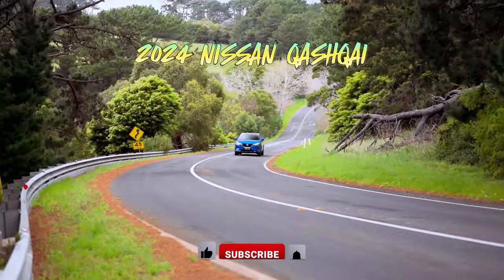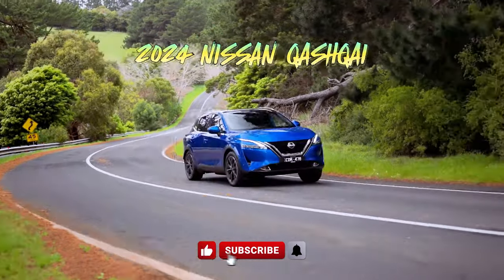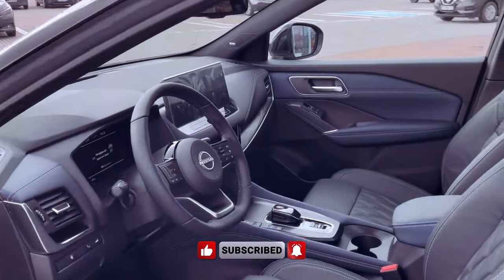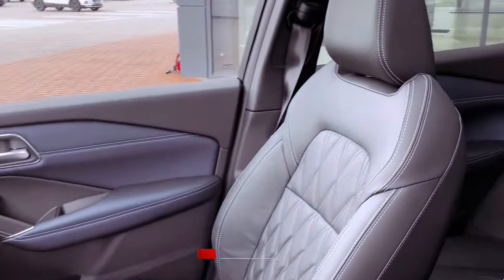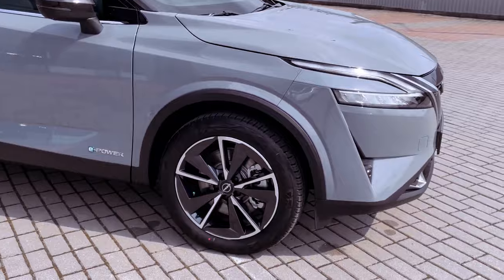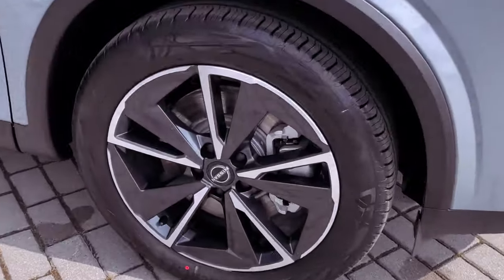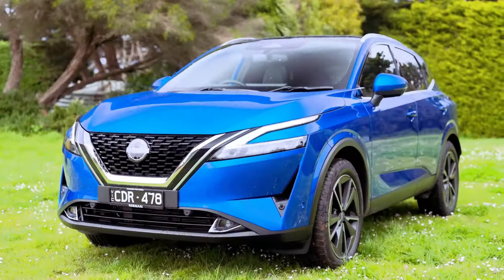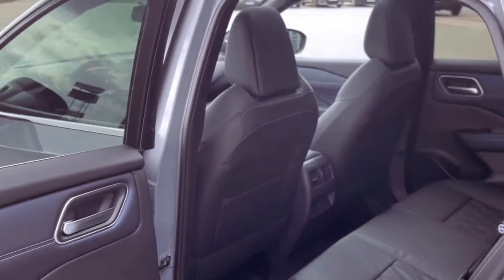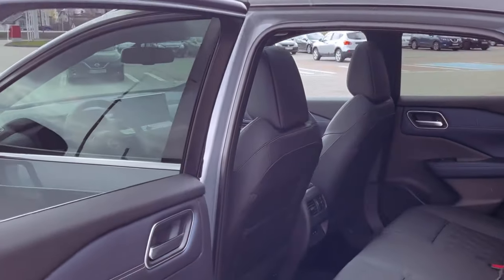The 2024 Nissan Qashqai enters the scene with minimal changes, except for the introduction of a new hybrid model. Priced between $33,890 and $51,590, excluding on-road costs, this compact SUV faces tough competition, especially against rivals like the Mazda CX-30 and Hyundai Kona in the competitive new car market.